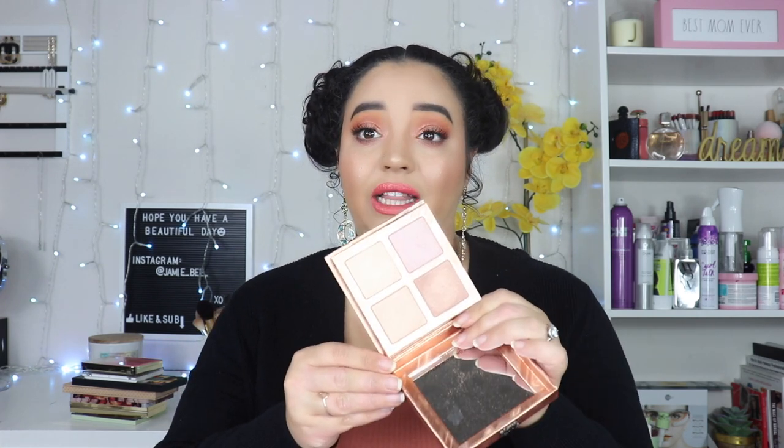Two more highlighter palettes: the Urban Decay Afterglow — I think this is the original Afterglow — and then the other Afterglow. There were two different ones. I don't use these; I don't even know why I bought them. They are not the highlighters for me — they're not very shiny. These are going to be more for somebody who wants a very subtle, more natural glow, versus the kind of glow that I like. I want to be able to be seen from outer space with my highlighter, so these just were not it for me. They were also very powdery — so be careful if you receive these.